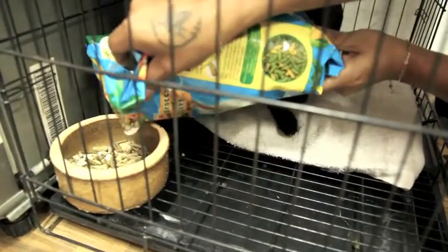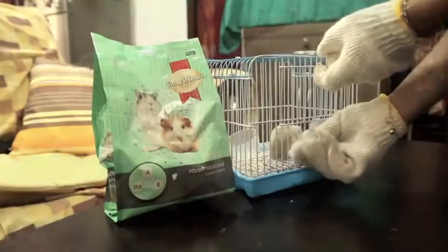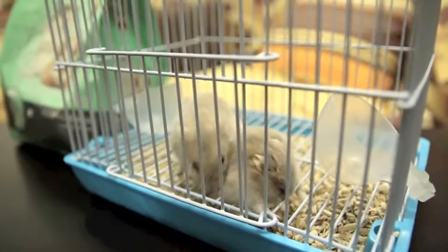Just for your information, a female hamster or rabbit is called a doe and a male is a buck. Always remember, it is always a wiser choice to neuter your small fur babies to prevent unwanted population and diseases.